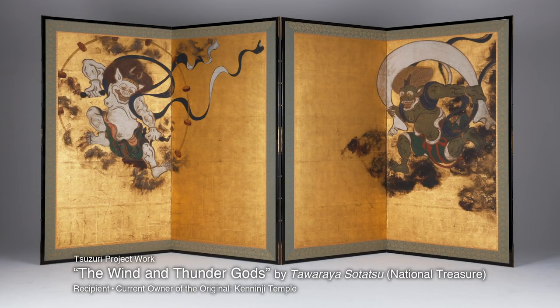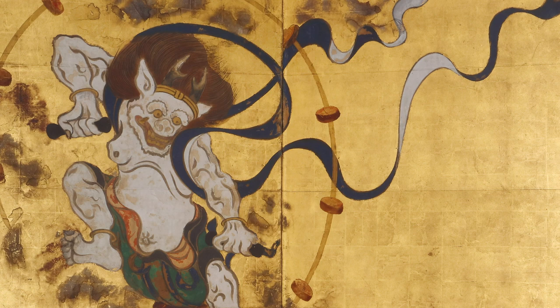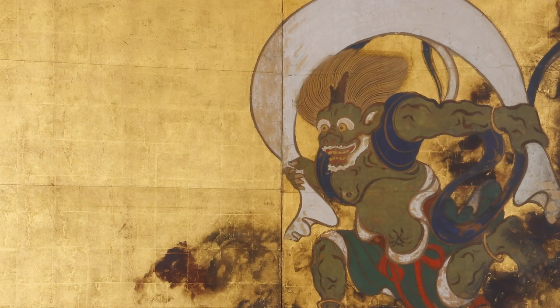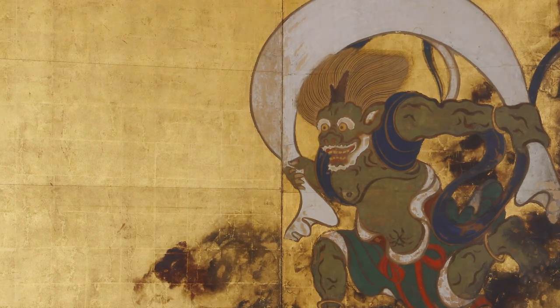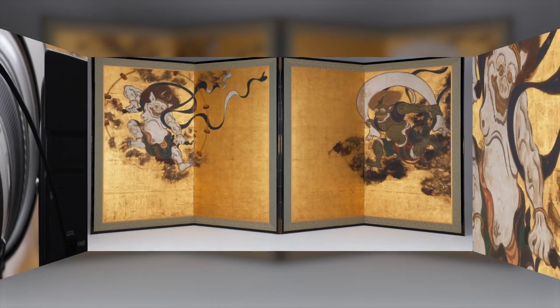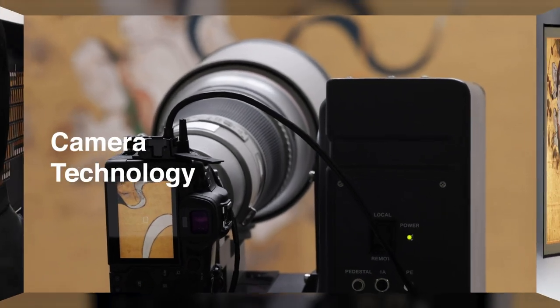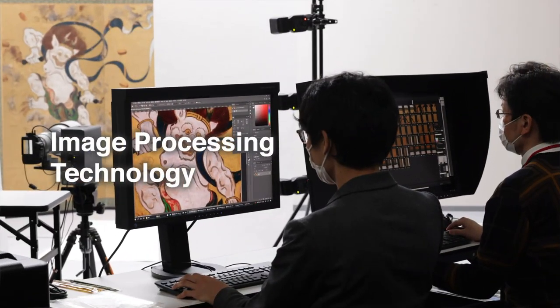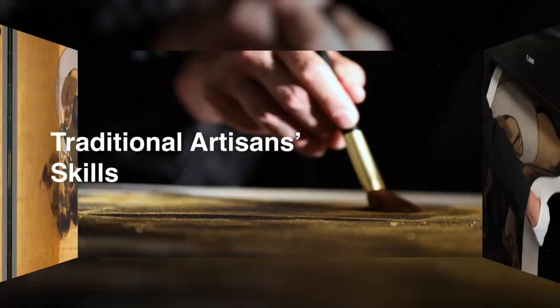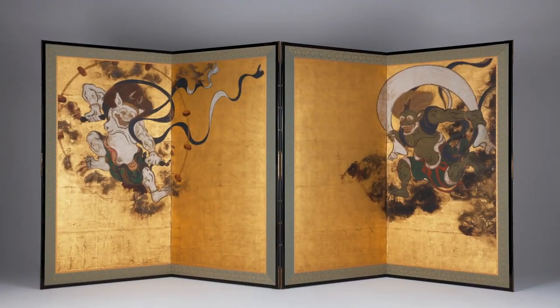The Wind and Thunder Gods by Tawaraya Soutatsu is a masterpiece that represents Japanese art. High-resolution facsimiles that recreate the subtle appearance and texture of the original works have been produced. State-of-the-art image capture, image processing, and printing technology, and traditional Japanese artisan skills combine to create Tsuzuri project works that are faithful to the originals.